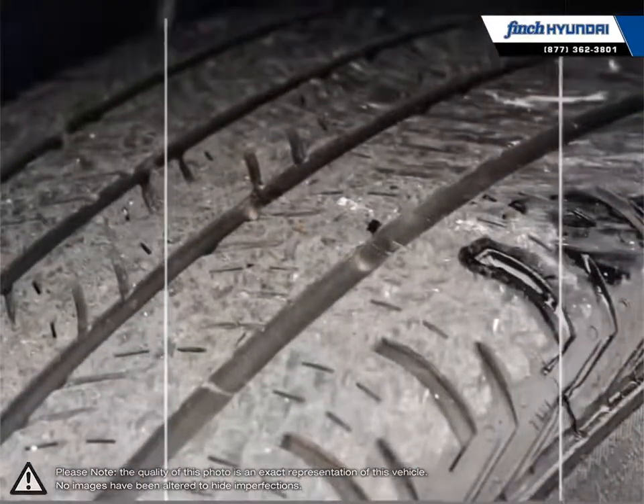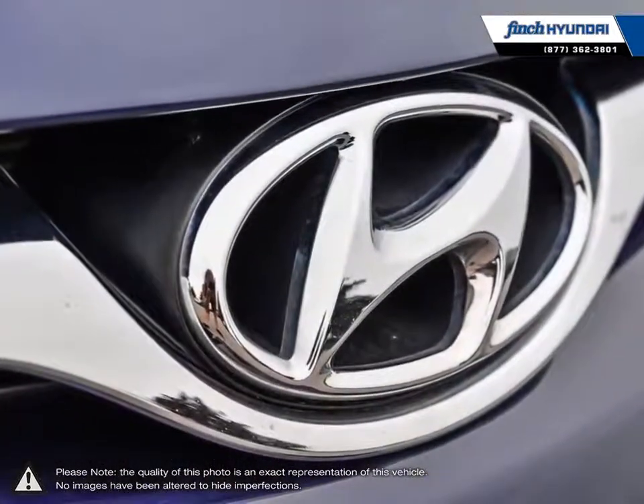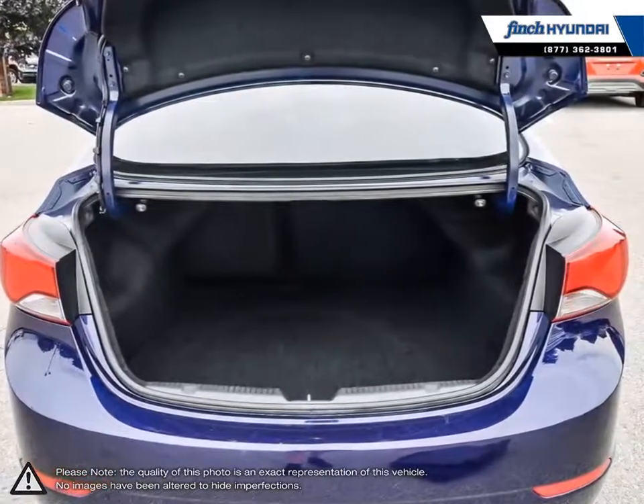Inside you'll find a stylish comfortable cabin providing ergonomic, well laid out controls that are easy to use. The Elantra comes loaded with standard features making it a very competitive package, ensuring you're always getting the most for your purchase. Welcome to Finch Hyundai.